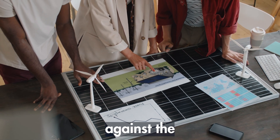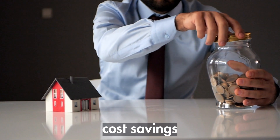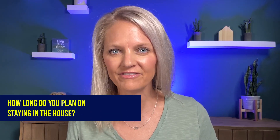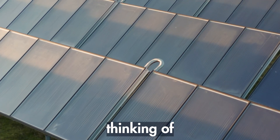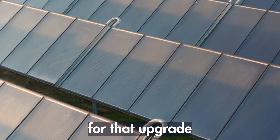When thinking about adding solar to a luxury home, homeowners may weigh the upfront cost against the potential savings, and some might decide that the long-term cost savings just don't justify the initial investment. Another important thing to consider is how long you plan on staying in the house. If you plan on living there for a long time, the savings on energy bills could really stack up. But if you're thinking of selling soon, you might not get back all the money you spent for that upgrade.